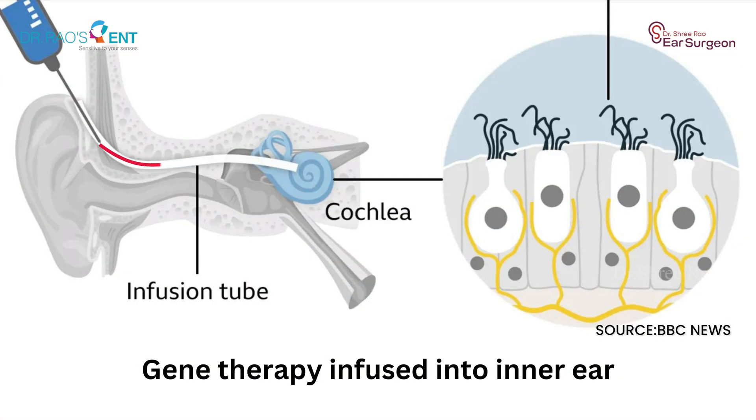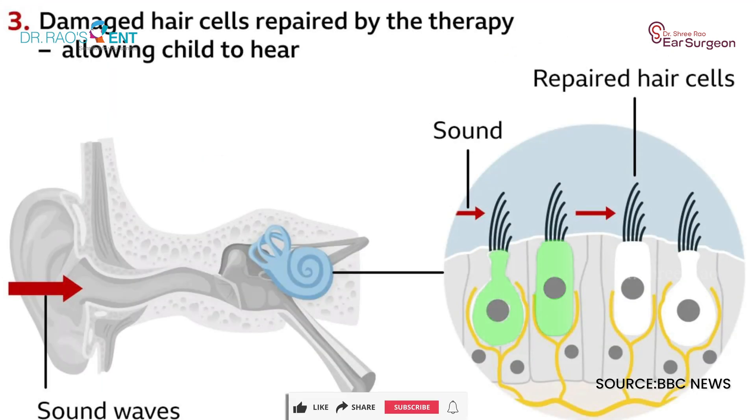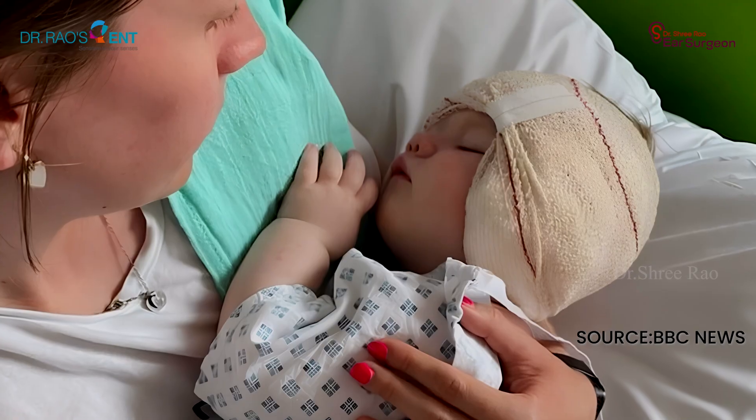Gene therapy works by delivering the OTOF gene directly into the cochlea. For Opal, a modified, harmless virus was used to carry a working copy of the OTOF gene. This virus acts as a delivery vehicle, introducing the healthy OTOF gene into the inner hair cells. The infusion is injected directly into the cochlea. As soon as the OTOF gene produces otoferlin protein, the inner hair cells start sending signals to the cochlear nerve.